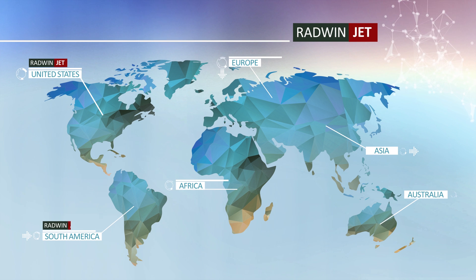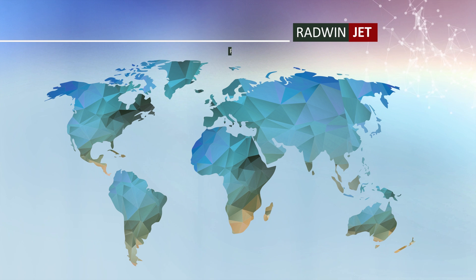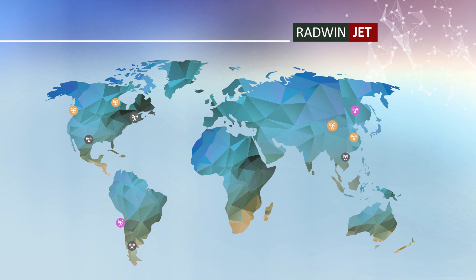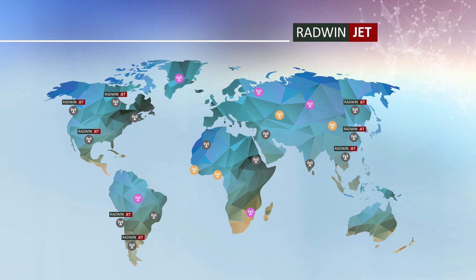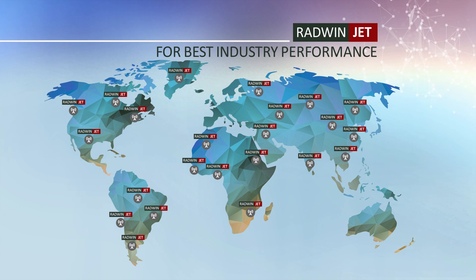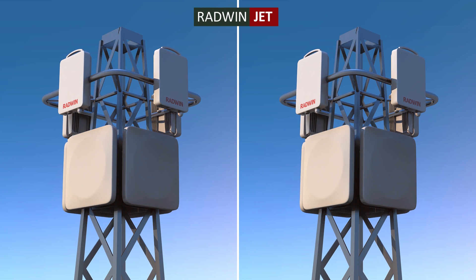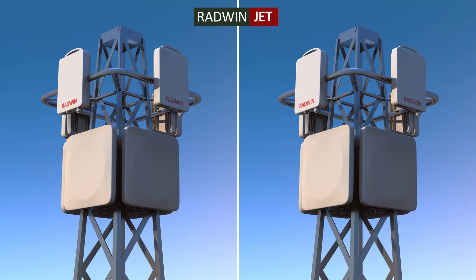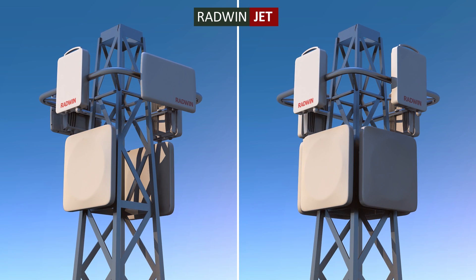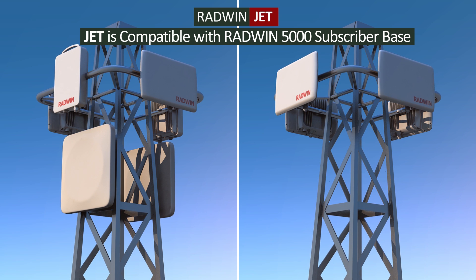Radwin JET has been selected and commercially deployed by leading carriers worldwide. Service providers new to Radwin can easily upgrade their networks to Radwin JET for best industry performance. Service providers already operating Radwin 5000 solutions can seamlessly boost network performance by deploying JET base stations that are backward compatible with existing Radwin 5000 subscriber units.